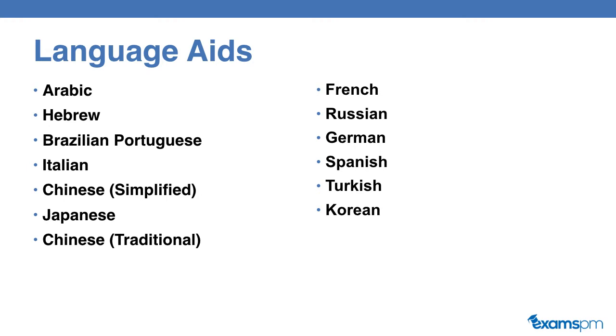The languages that you can request language aids in include Arabic, Hebrew, Brazilian Portuguese, Italian, Chinese Simplified, Japanese, Chinese Traditional, French, Russian, German, Spanish, Turkish, and Korean.